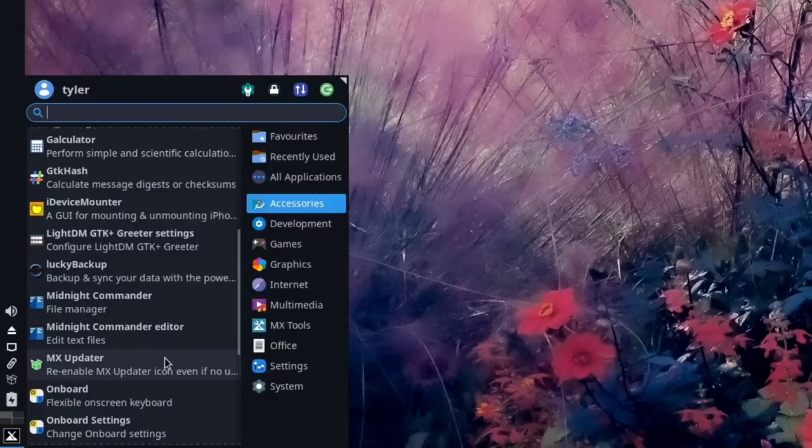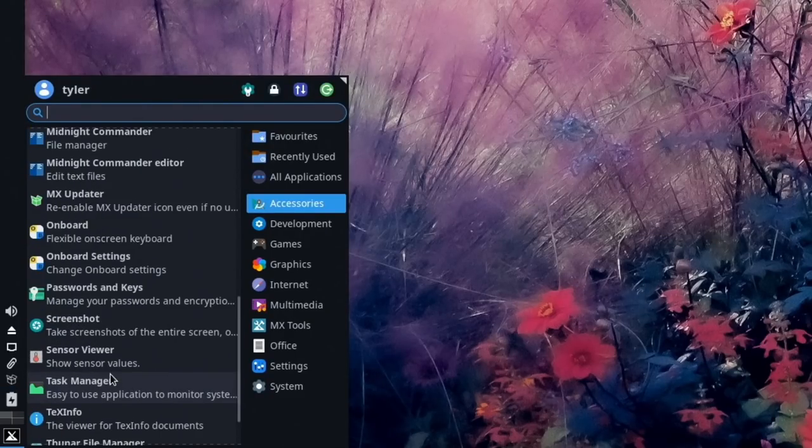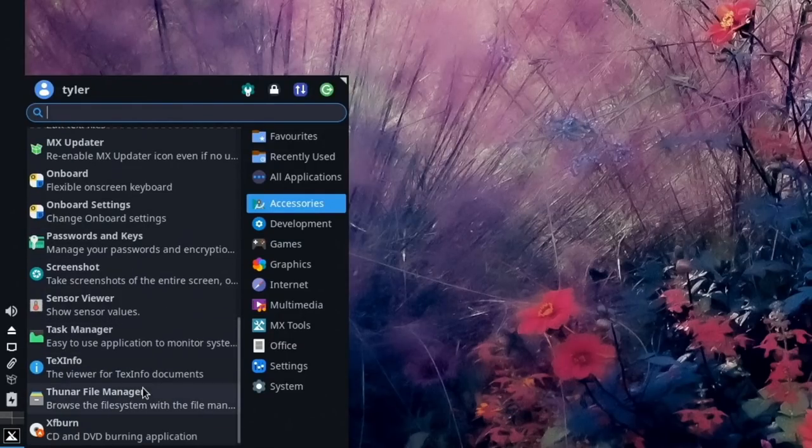We have the MX Updater which we'll use to update applications — it shows a nice icon when updates are ready, turning green when updates are available. Then there's Onboard and Onboard Settings for the on-screen keyboard, Task Manager, Text Info, Thunar, and Xfburn.